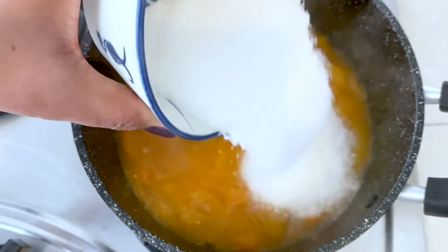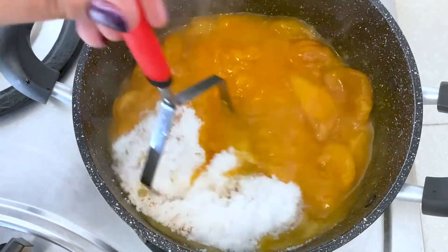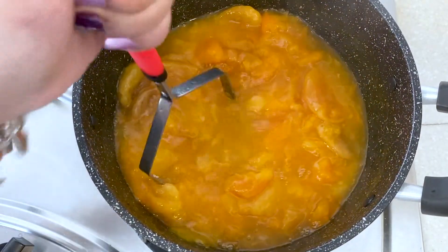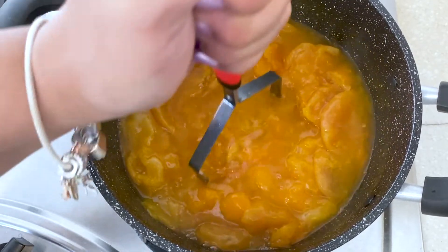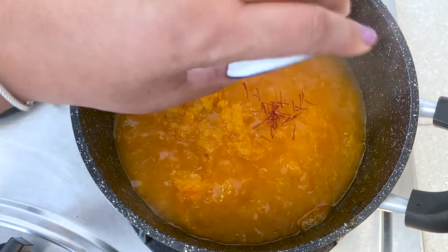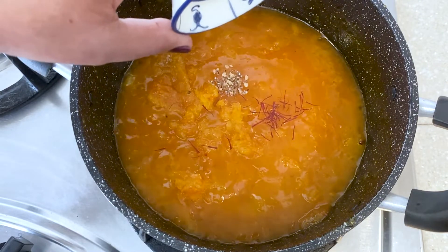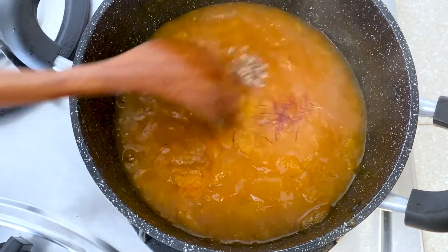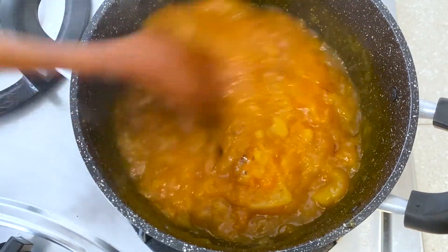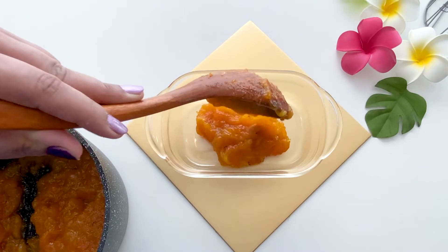Then I'll add a little amount of sugar. Since I am preparing a royal dessert, it will not be complete without a few important ingredients — saffron strands, which give a nice bright orange color, and green cardamom powder for flavor and aroma. I'll give it a mix and cook for 10 more minutes.